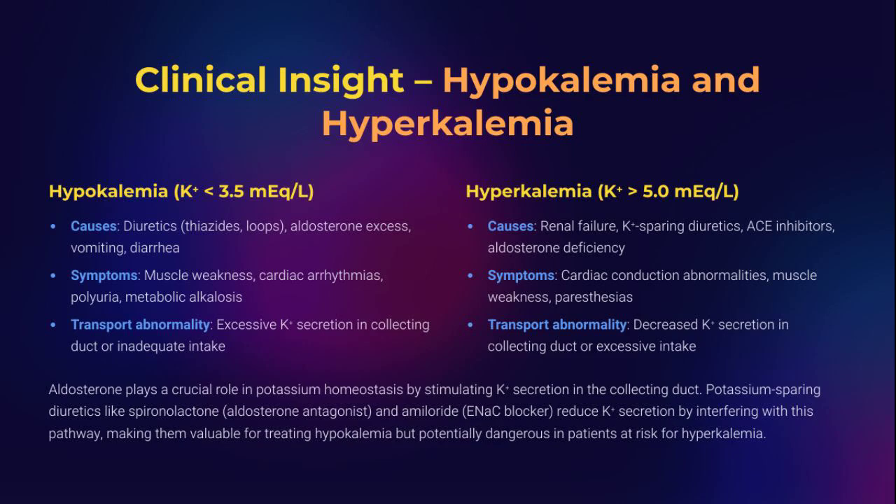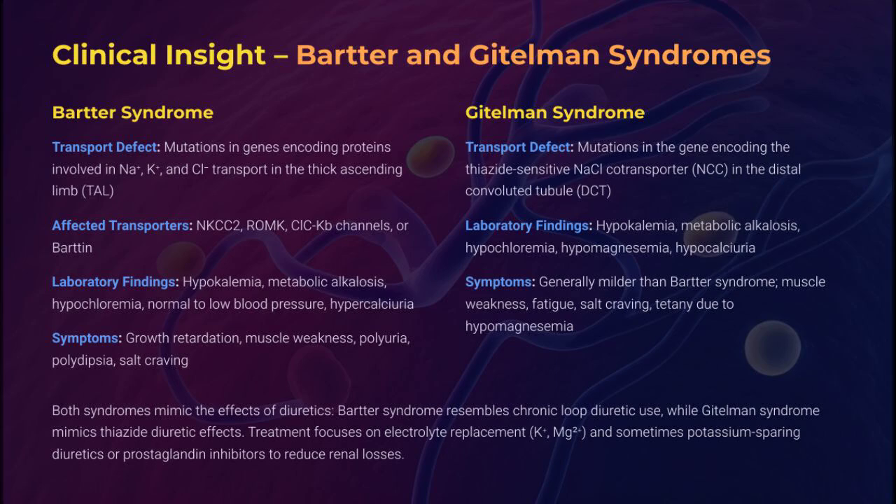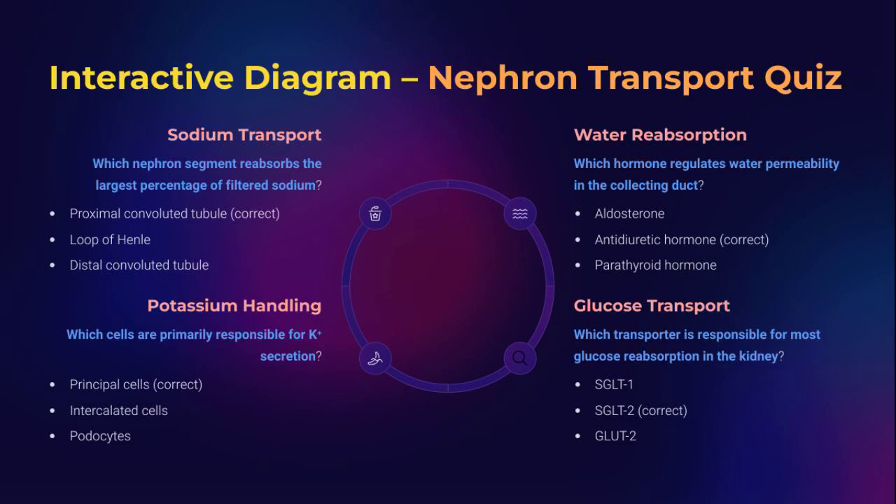Too little potassium: muscle paralysis and deadly arrhythmias. Too much: same outcome, different cause. Diuretics, renal failure, and endocrine disorders all affect potassium handling. Know the transport, know the risk, know the fix. Meet the genetic mimics of diuretic therapy: Bartter syndrome knocks out NKCC2 and CLCKB, while Gitelman syndrome targets the NCC co-transporter. The result? Salt loss, alkalosis, low potassium — a molecular mess that mirrors chronic loop or thiazide diuretic use.